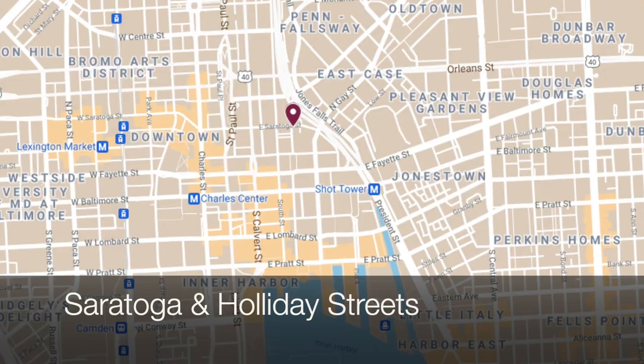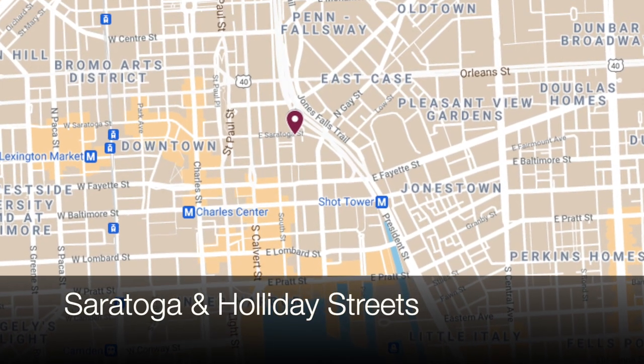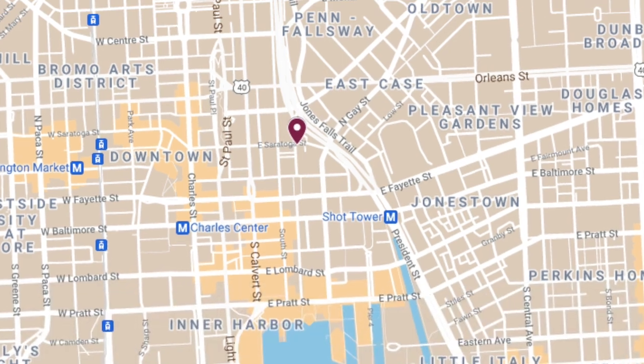Hello everybody, this is Johns Hopkins with Baltimore Heritage and we're back with another of our 5-Minute Histories videos. Today I'm downtown at Saratoga and Holiday Streets and we're going to talk about the building behind me, the CJ Youse Company building, a pioneer in paper box manufacturing for over a hundred years.